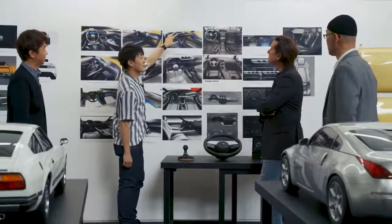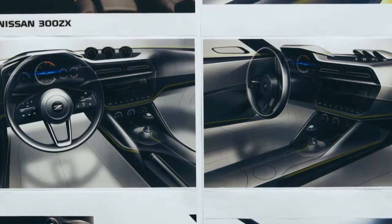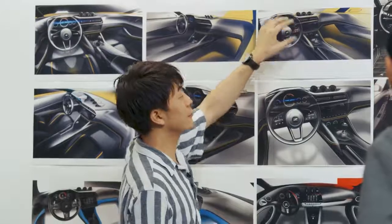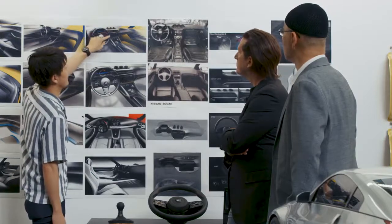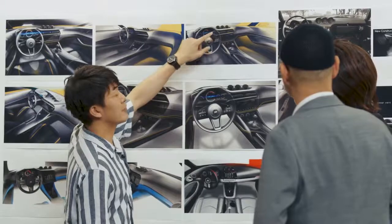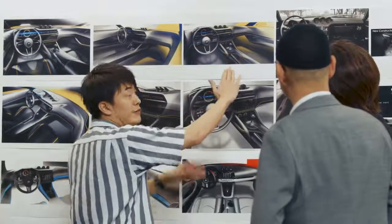This interior layout is very unique — three heritage analog meters. This is the emotional value, placed on the top of the instrument panel. And the next air vent. And the 9-inch center display, supported by a strong, straight console.